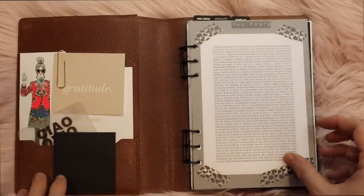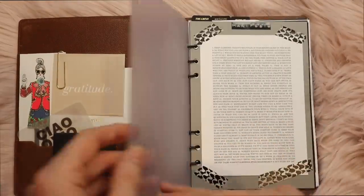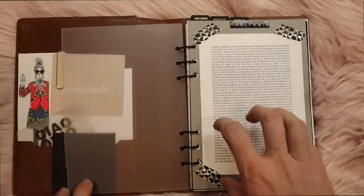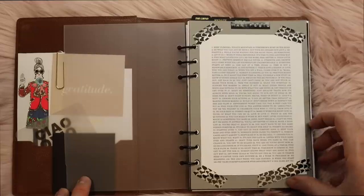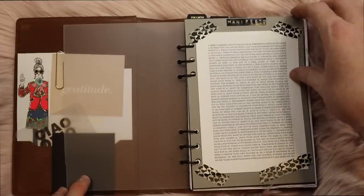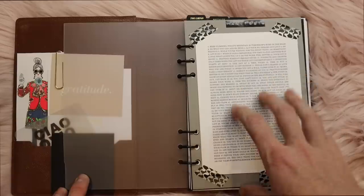My front dashboard is a manifesto that I received from the Get to Work Planner. I really love it — if I can find it, I will leave it linked down below. It's a really powerful manifesto, and I think it just sets great intentions for your week, your day, your month, your year. It's just really powerful.